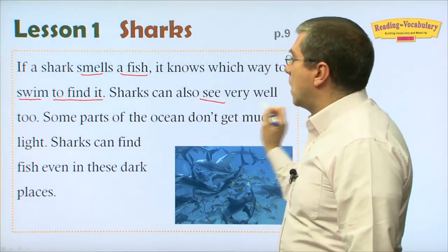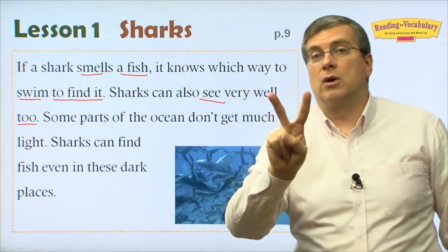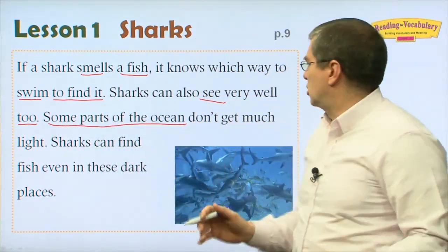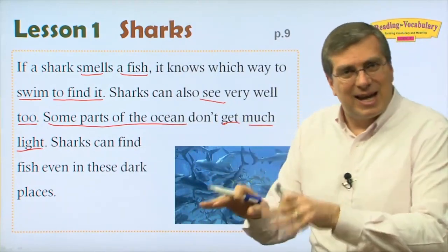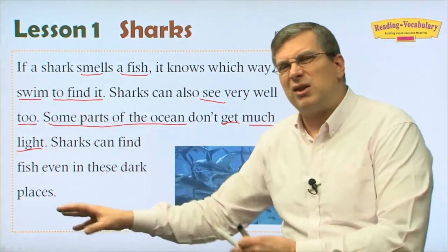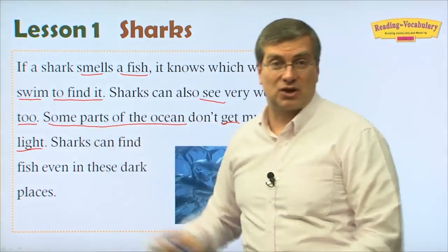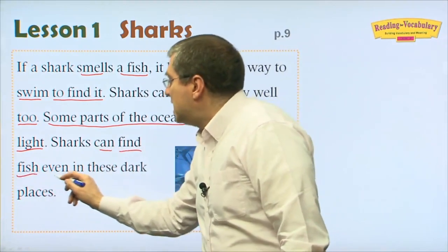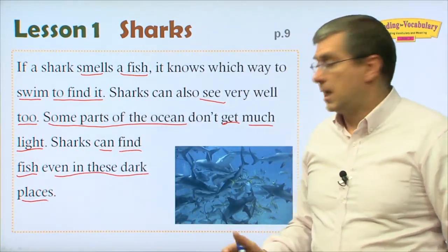Sharks can also see very well. That's the second sense — first smell, and also sight. Some parts of the ocean don't get much light, especially deep under the water where there's not much light. Sharks can find fish even in these dark places. Even in dark places, sharks can see where the fish are.